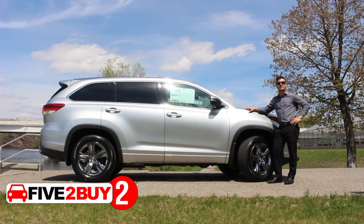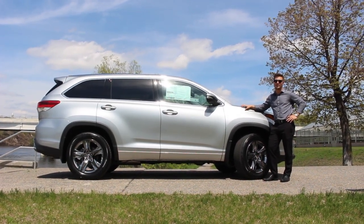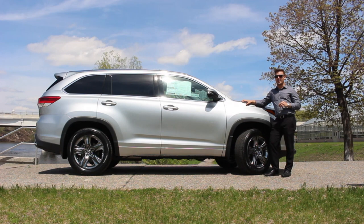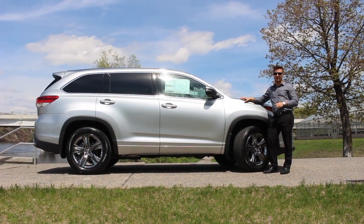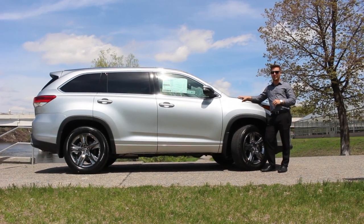Reason number two: the 2019 Toyota Highlander is also offered in a hybrid option — not just any hybrid option, it's a 3.5-liter V6 hybrid that offers 306 horsepower and an estimated 30 miles per gallon.